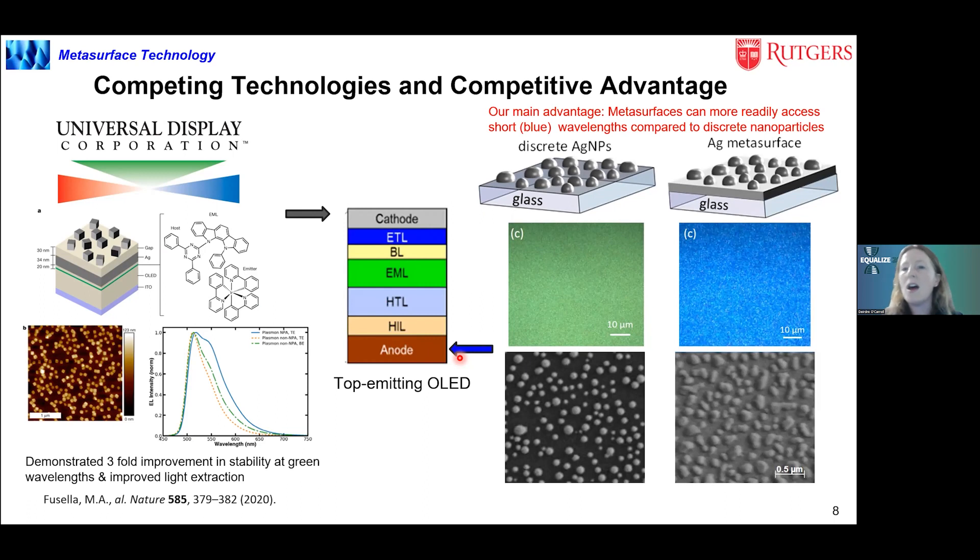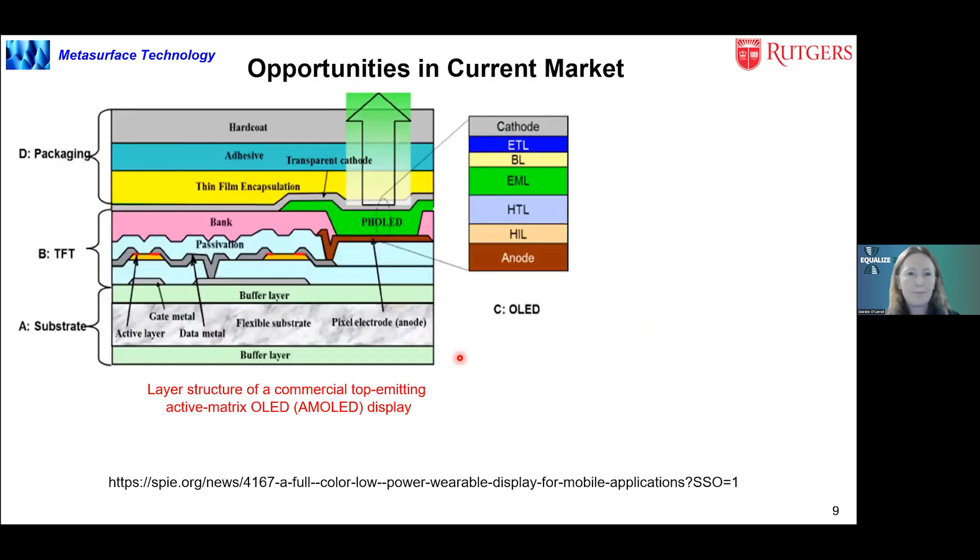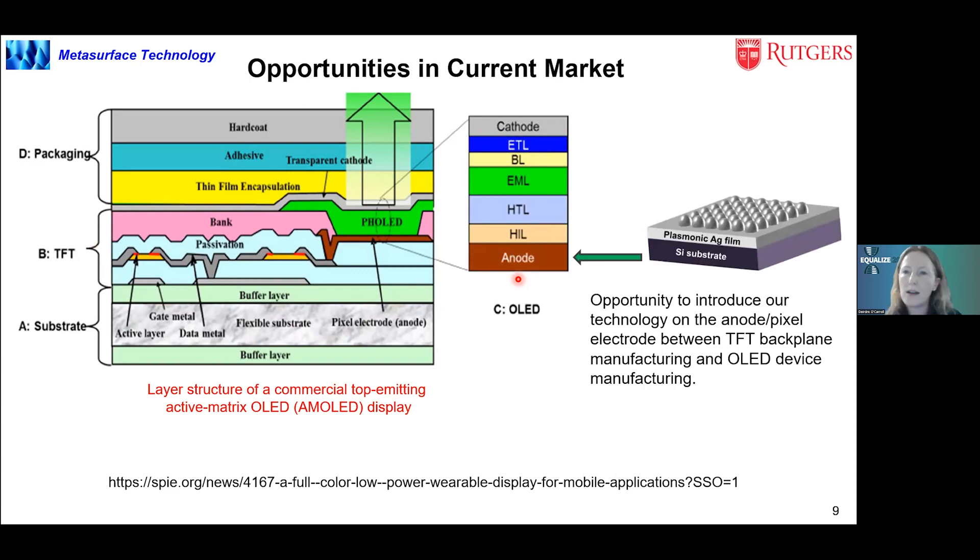Another interesting opportunity is that we can integrate our technology at the interface of two manufacturing processes. When you make an active matrix OLED, you build it on a thin film transistor made in a separate manufacturing facility. They take the thin film transistor, move it to the manufacturing line, then deposit the anode and make the OLED. We think there's a natural break in the manufacturing process that we can use to integrate our technology without significant disruption.